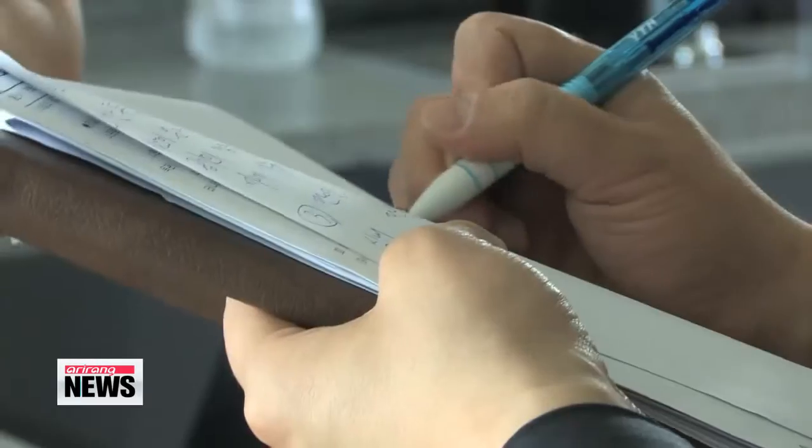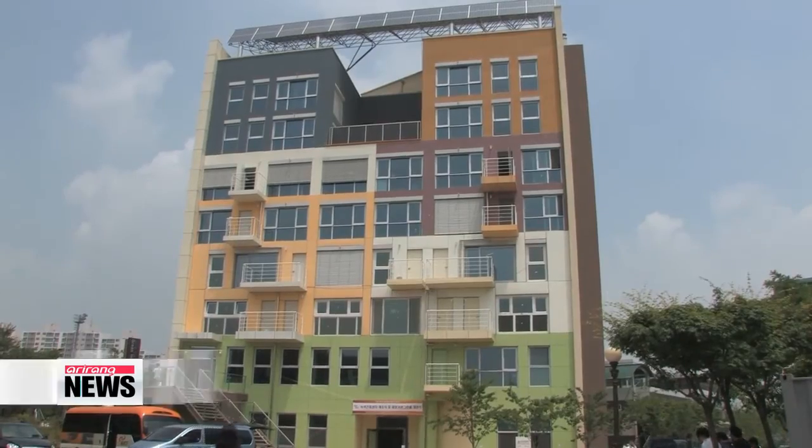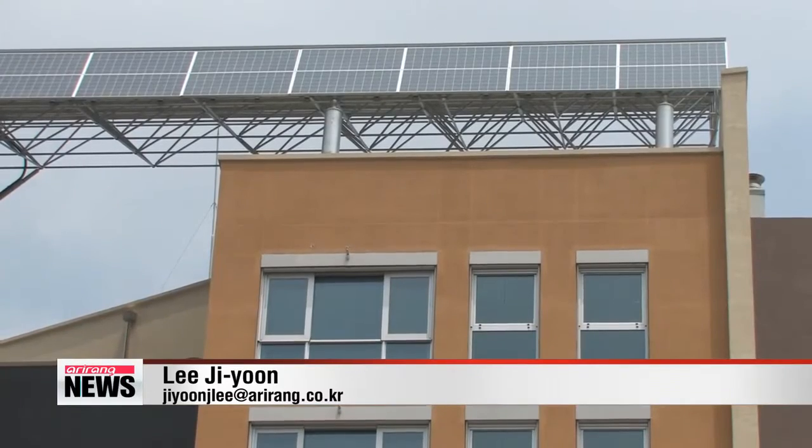Experts say such apartments are more cost-effective in the long run. "Using green technologies might cost more in the beginning, but it's worth it when you consider the benefits, such as a reduction in carbon emissions and lower electricity costs." Solar power generators on top of the apartment building also produce electricity, significantly reducing electricity costs.